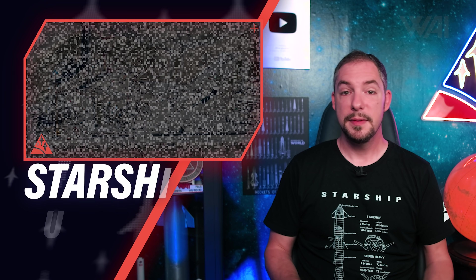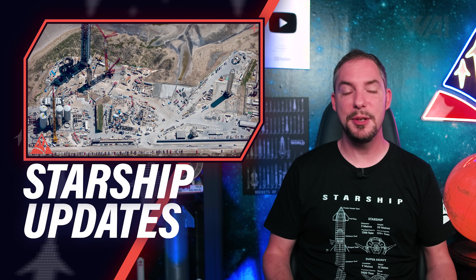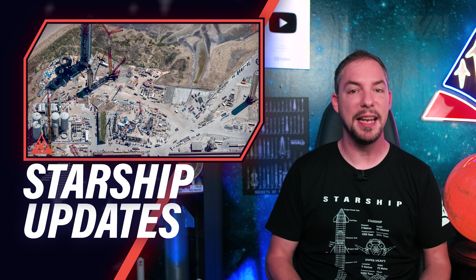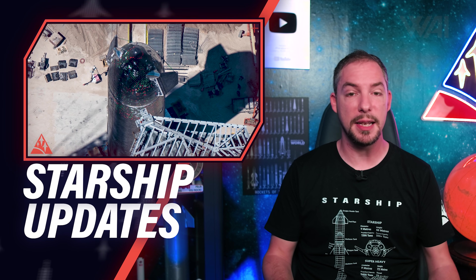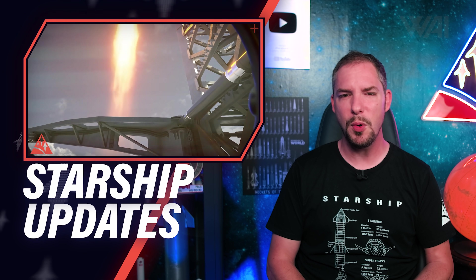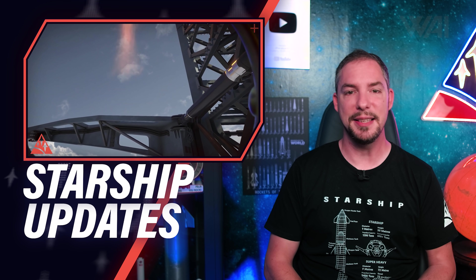This episode is sponsored by Brilliant. Today we'll talk Starship and Super Heavy timeline — how long until SpaceX lights the candle again, heat shield, tank farm, prototype testing, what's left to do, and can we make an educated guess as to how many more weeks? Yes, we can! Let's find out!